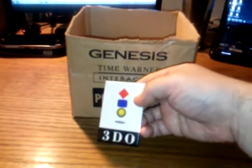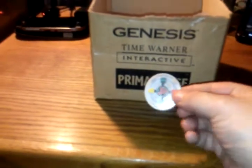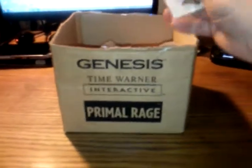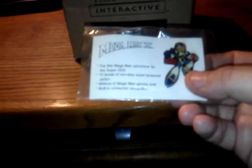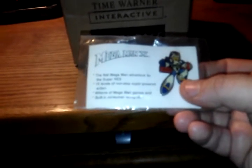We've got this 3DO button showing some support. We've got a Pog, because it's the 90s. It's the Mega Man X — I don't know if you can see that here. It says 'the first time Mega Man adventure for the Super Nintendo,' 15 levels of non-stop super-powered action, millions of Mega Man games sold, and guess what? It has built-in consumer recognition. Yeah, that's the kind of thing that people are interested about at the Consumer Electronics Show.